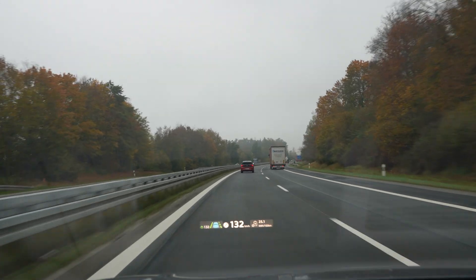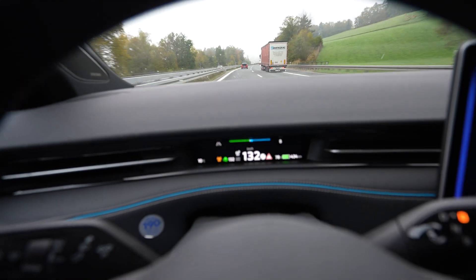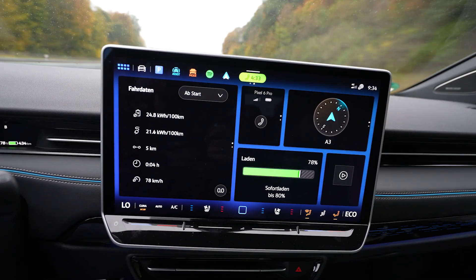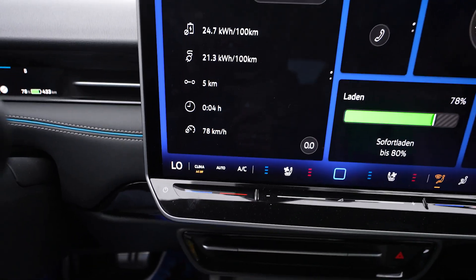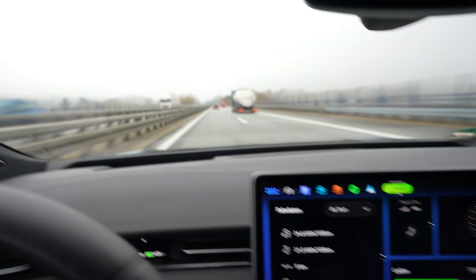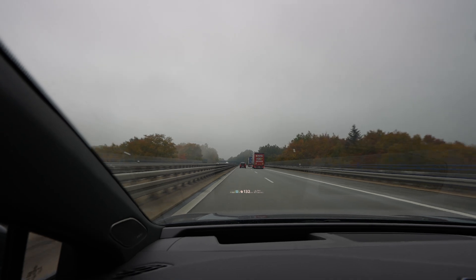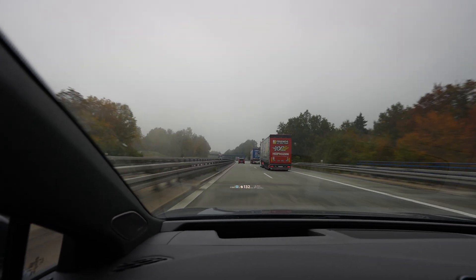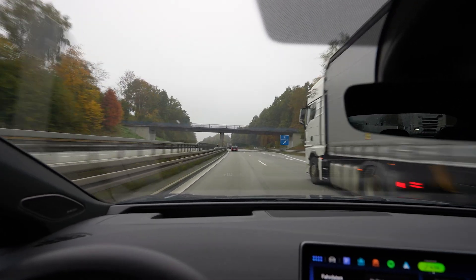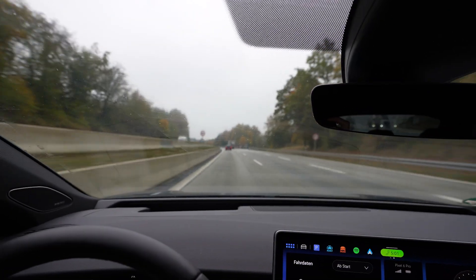We are on our way — ID3 GTX with Matias is in front of me. We're driving around 130 km/h, started with 80%, drive mode is in comfort — standard, nothing changed — and our climate is on low, fan speed one, so basically no climate. It's all about driving. The weather is horrible, we both have the lights on. We're going to drive around 60-70 kilometers and then turn around, switching position so nobody is too long in front.